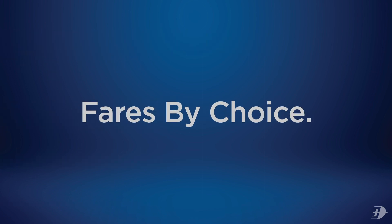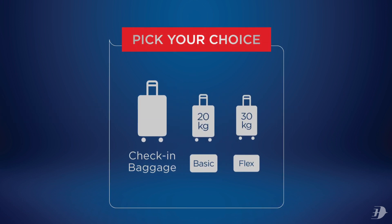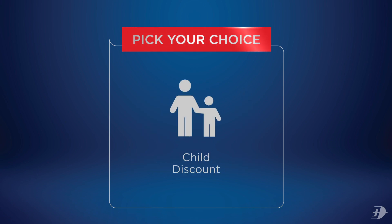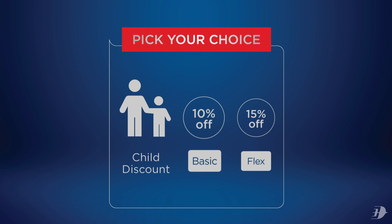Now, let's get personalized. Choose Basic for 20kg check-in baggage. Choose Flex and check in 30kg. Traveling with kids? Basic gets you 10% off your child's ticket. With Flex, you get 15%.